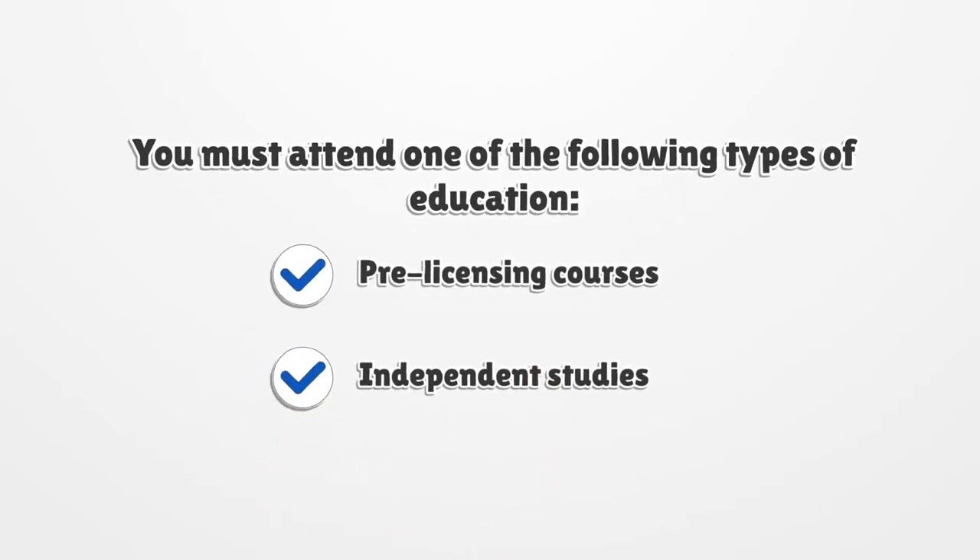You must attend one of the following types of education: pre-licensing courses or independent studies.